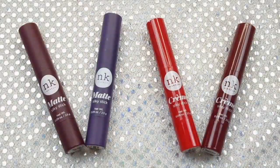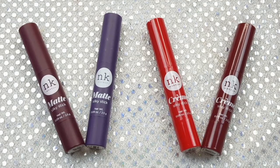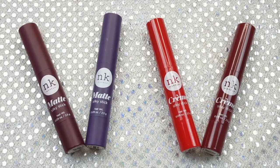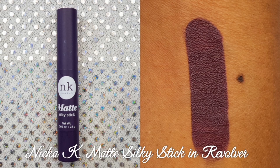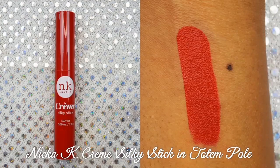I purchased four of the Nikki K Silky Stick lipsticks from my local beauty supply store for $3 each. I purchased two matte shades and two cream shades, and I think all four colors are perfect for the fall season. The first matte silky stick is in the shade Paco — a really pretty deep wine color. The next matte silky stick is in the shade Revolver, a really pretty deep eggplant purple. The first Nikki K Cream Silky Stick is in the shade Totem Pole, which is a really pretty bright red.